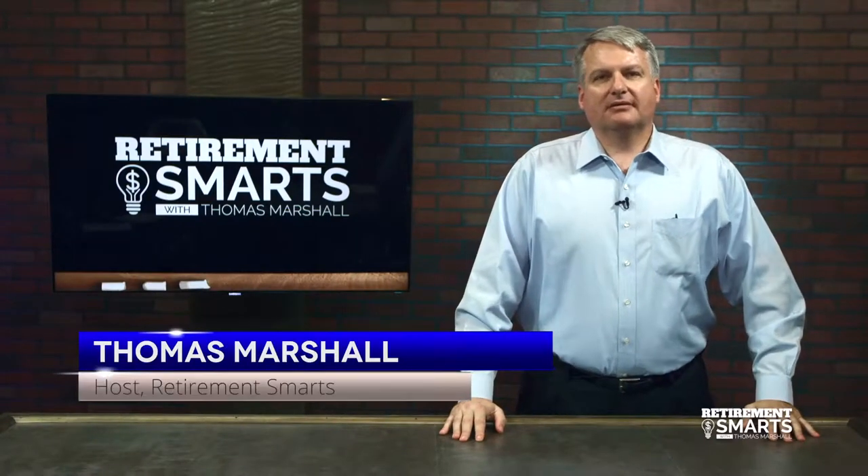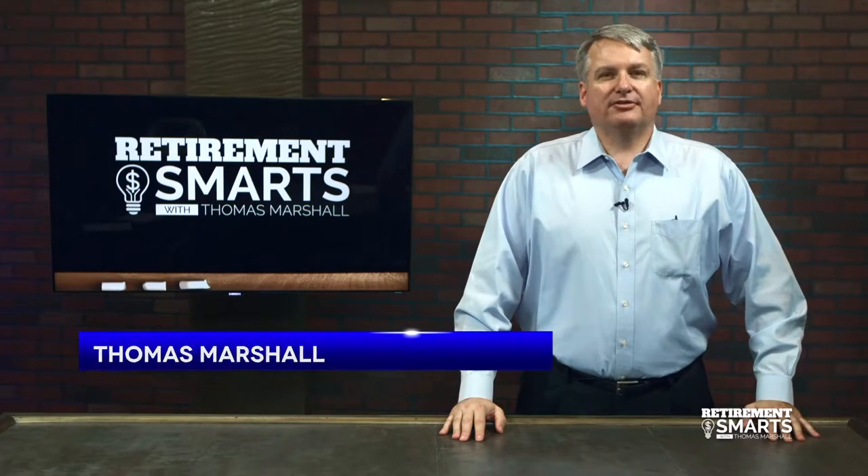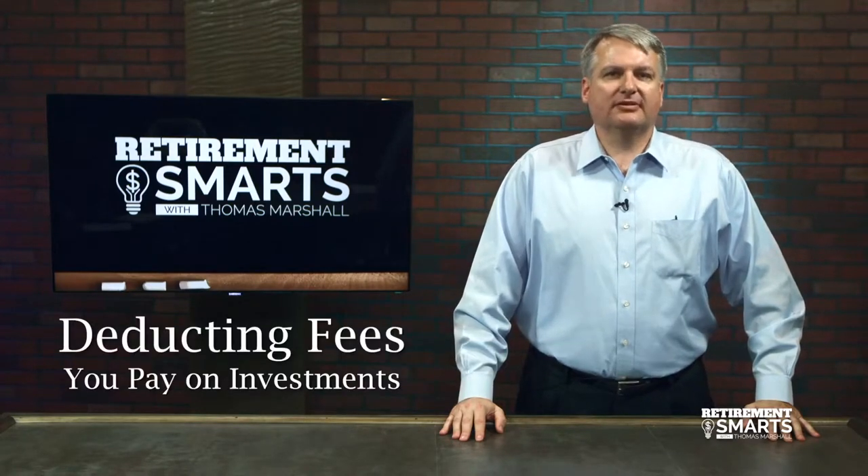We all like saving money, and we all hate paying taxes. Did you know that you can save money on your taxes by deducting the fees you pay on your investments? Many people are not aware that the fees you pay in your investment accounts can be 100% deducted on your tax return.